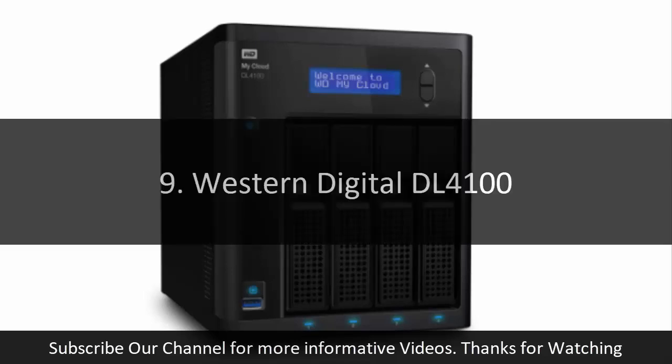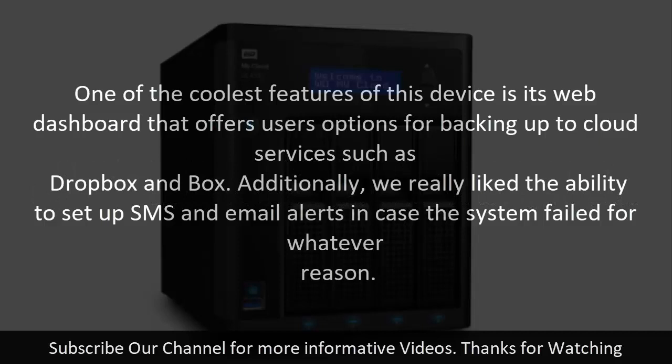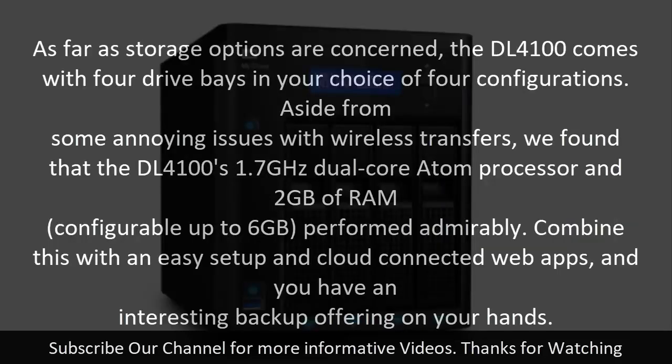9. Western Digital DL4100. If you're looking for a NAS device to help manage your backup needs, the DL4100 might be worth taking a look at. One of the coolest features of this device is its web dashboard that offers users options for backing up to cloud services such as Dropbox and Box. Additionally, we really liked the ability to set up SMS and email alerts in case the system failed for whatever reason. The DL4100's 1.7 GHz dual-core Atom processor and 2 GB of RAM, configurable up to 6 GB, performed admirably. Combine this with an easy setup and cloud-connected web apps, and you have an interesting backup offering on your hands.